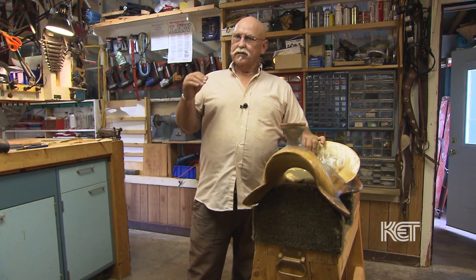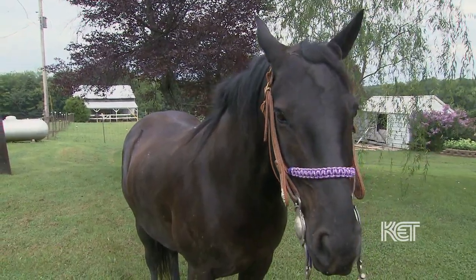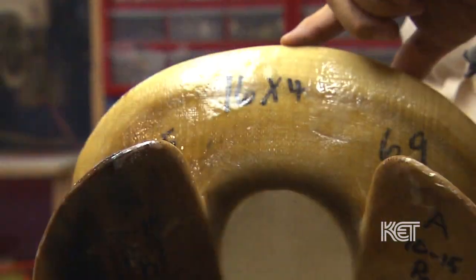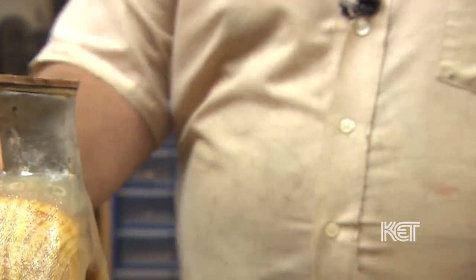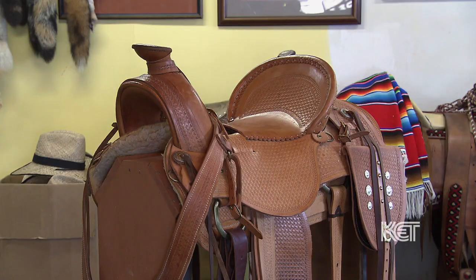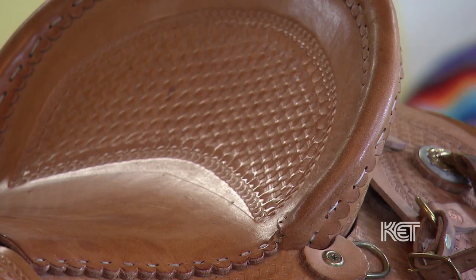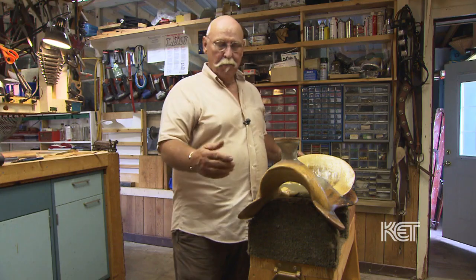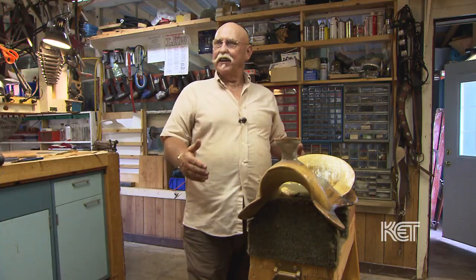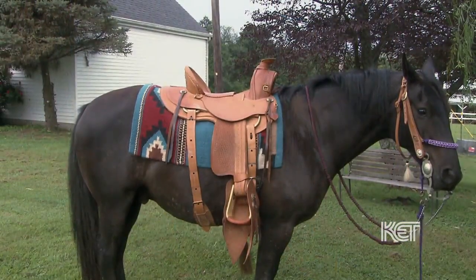First thing we're going to do is take a look at the horse, because you can look at his conformation and tell what kind of conformation he has. Then you're going to start fitting trees to him. You can take this bare tree and set it on his back — it will either fit or it won't. I do fiberglass molds of horses' backs for horses that have irregular problems, and I modify the bars to fit them. When you get into custom-made saddles, you've got equipment that takes good care of your animal and takes good care of you.